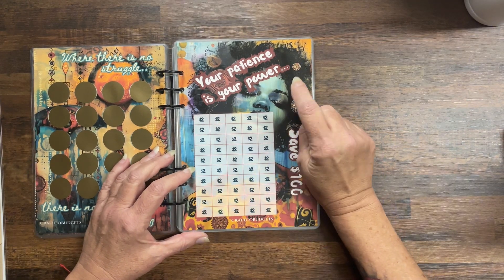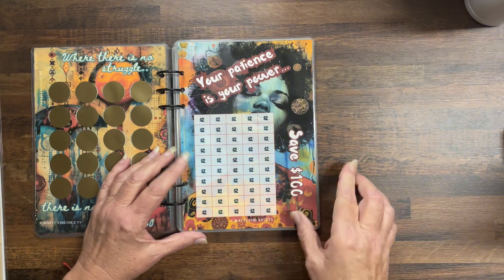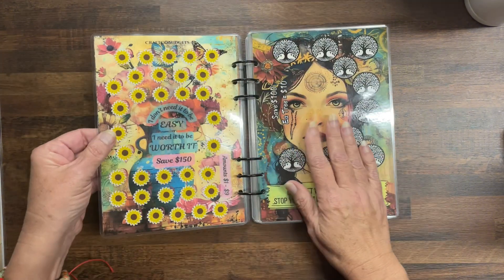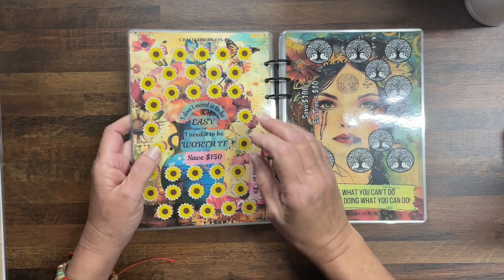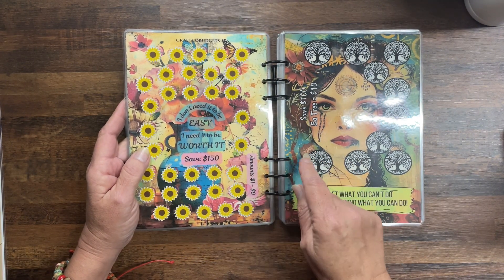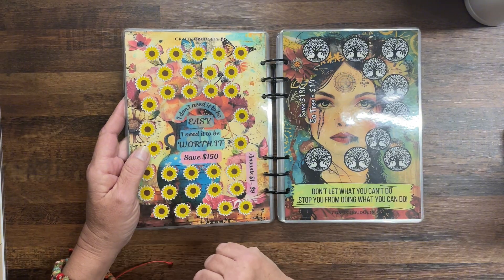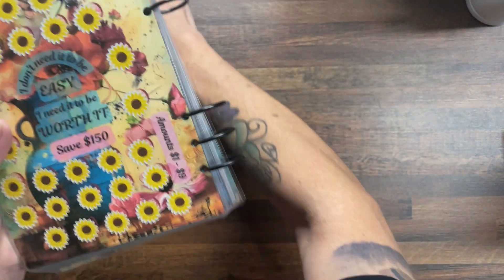Next: Your patience is your power — save $100 in two-dollar increments. And then: I don't need it to be easy, I need it to be worth it — save $150, amounts one to nine.